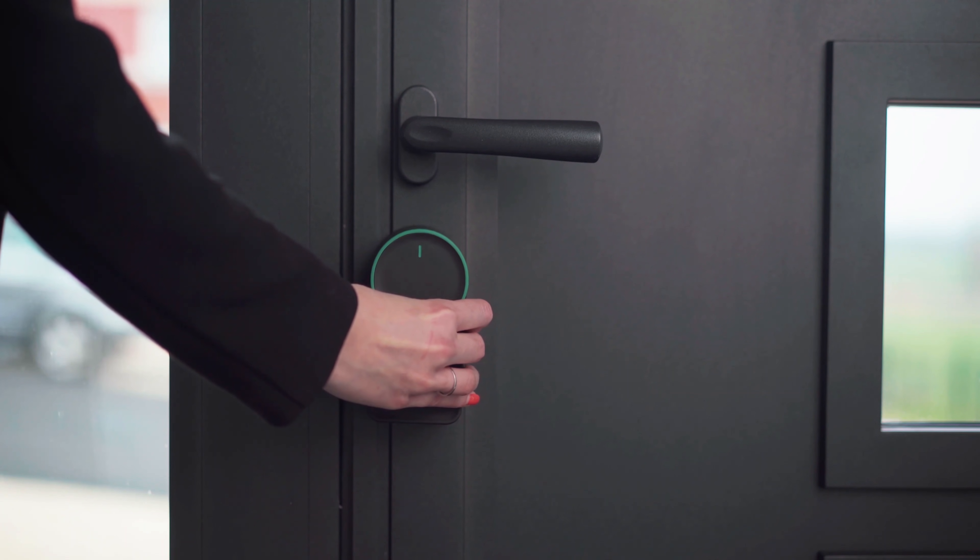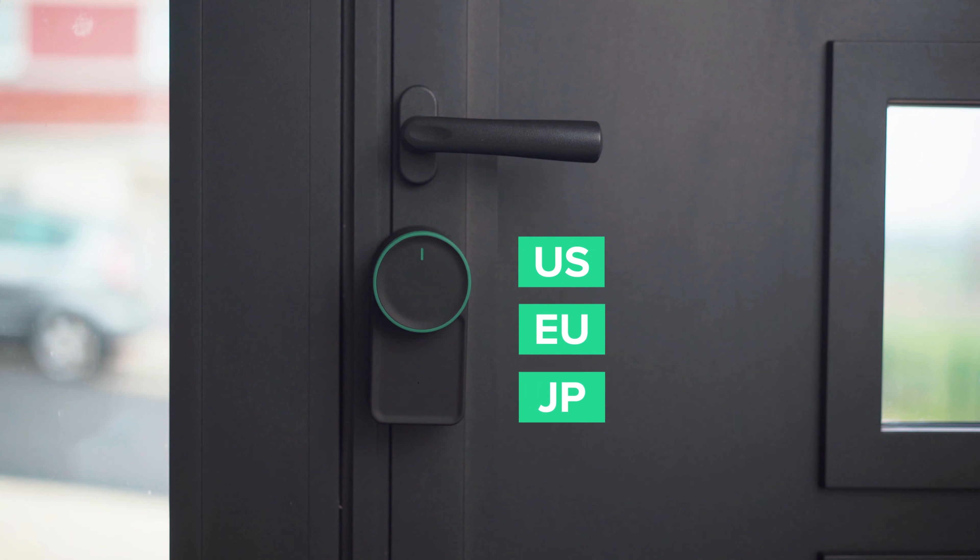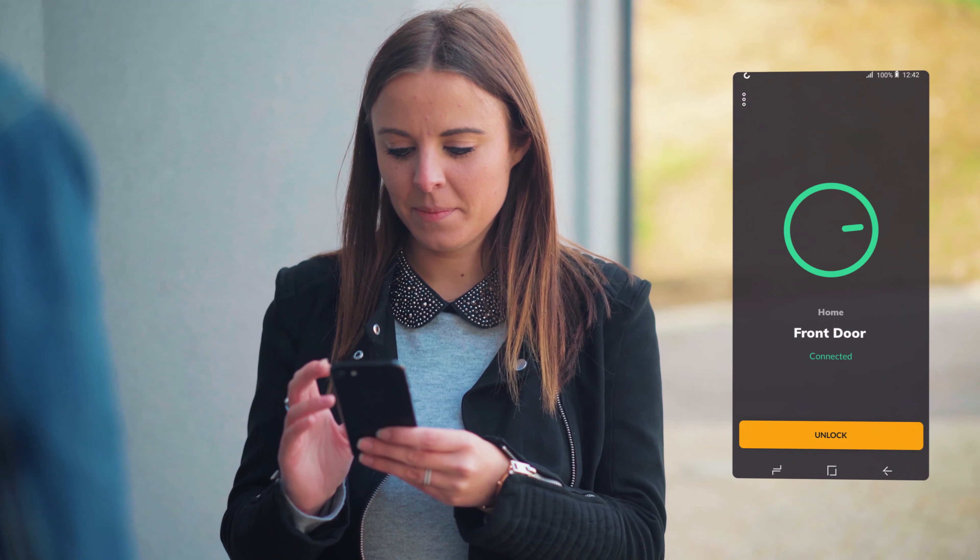KeyMit is a smart lock which allows you to open your door with your smartphone. With KeyMit you can be sure that it fits. We designed it to work with the most common door locks in the US, Europe and Japan, and it's very simple to install. It's easy — install our app and lock or unlock your door using your smartphone.